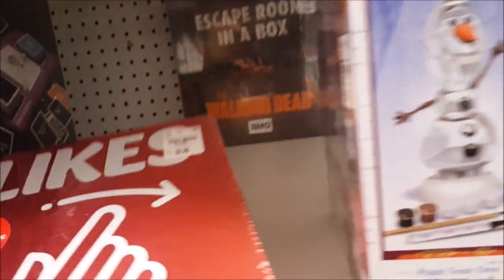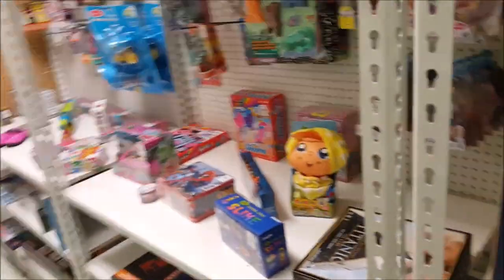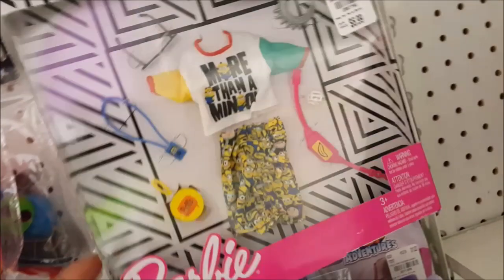Oh my god, My Melody — this is $9.99, very cute, but not for me. I'm going to make my way all the way down to see what's here. Okay, there's a lot of puzzles. Some more toys over here — might be for little kids. I'm going to take a look. That's adorable.